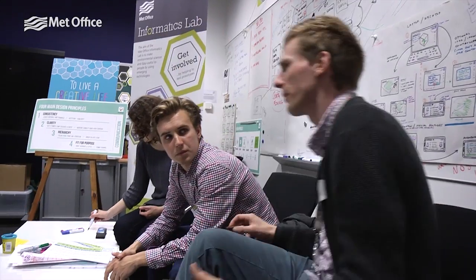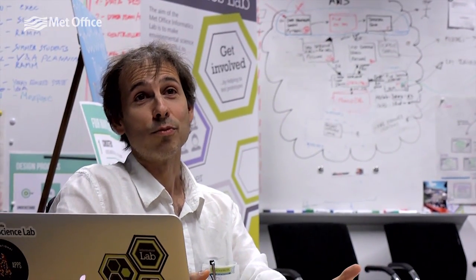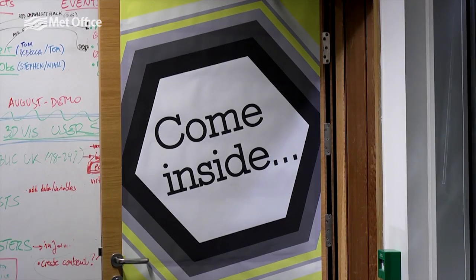The Informatics Lab is a new team that we have created at the Met Office. It involves people from science, from technology and from design. The whole point of the lab is to make our environmental data and science useful for people outside the organization.